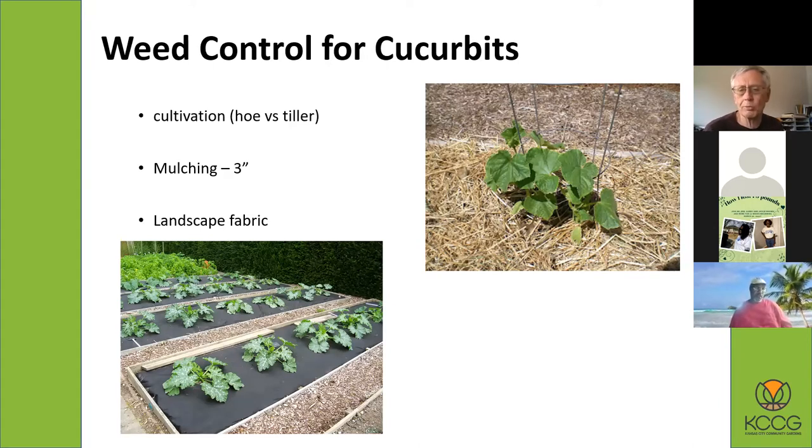A much better solution for weed control is to use mulch. You can see a nice straw mulch around some cucumbers — that's the best way to go. You can also use grass clippings from your lawn if you don't get your grass sprayed with chemicals. Some people also use landscape fabric or weed blocker mat — it's perforated plastic so it lets water through and definitely keeps weeds out. You just have to cut a little hole where you're going to plant your seeds.